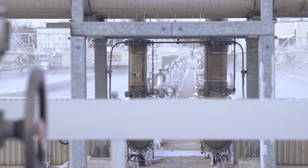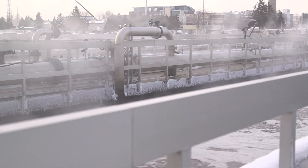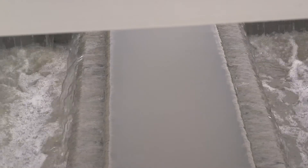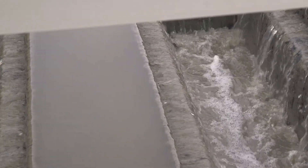Three levels of government have partnered to invest hundreds of millions of dollars to increase capacity in this facility. Duffin Creek has helped York and Durham regions meet approved provincial growth and municipal official plans.